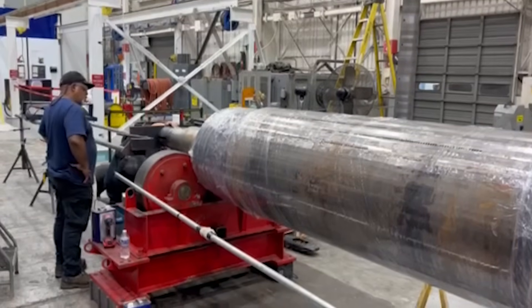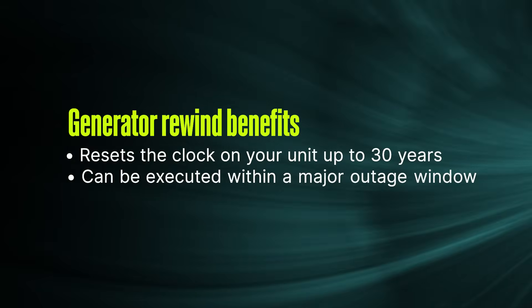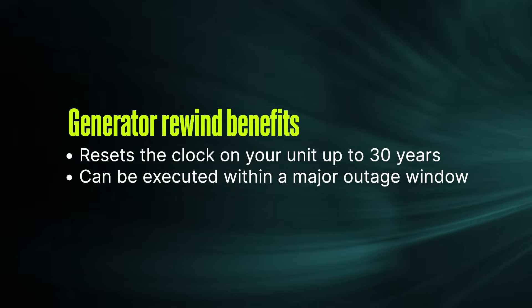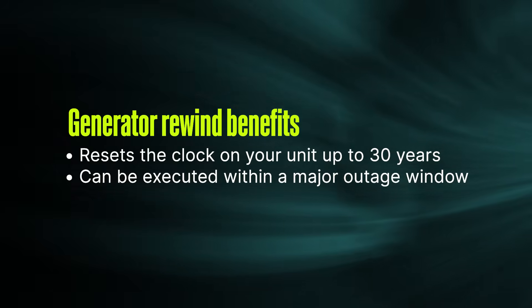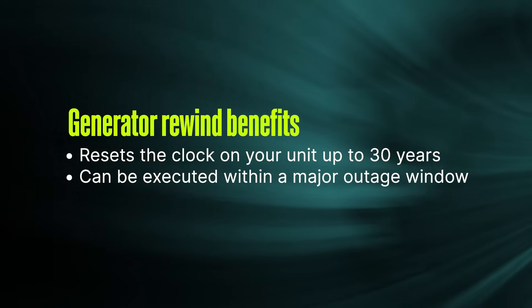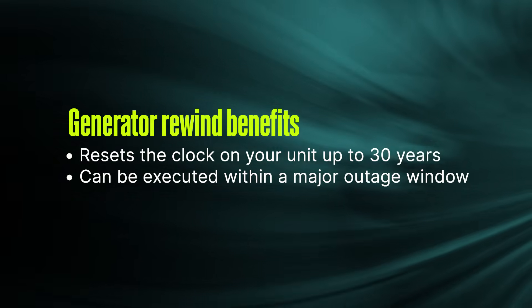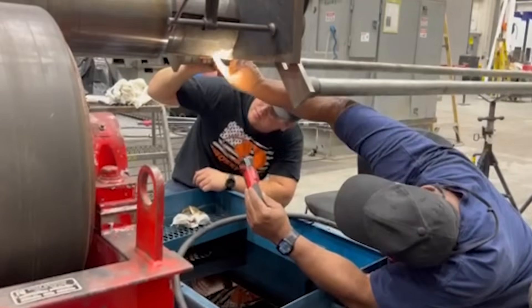In most cases, this includes either a Generator Stator Rewind or a Generator Rotor Rewind. That'll reset the clock for your generator for the next 25 to 30 years. We typically execute during an outage to avoid any additional downtime, and we recommend pre-ordering rewind kits to avoid any hurry-up-and-wait type scenario.